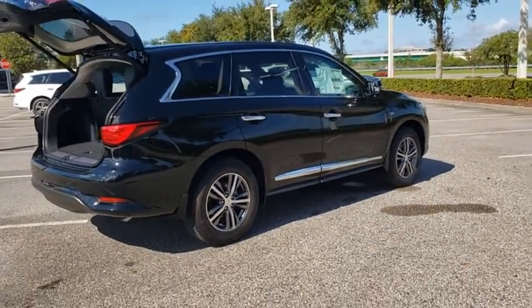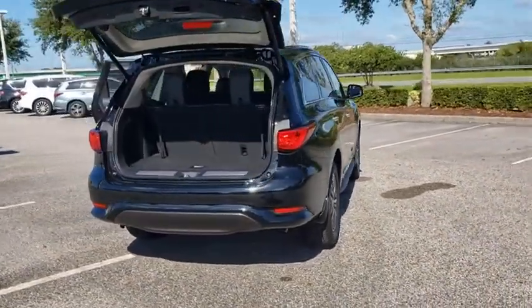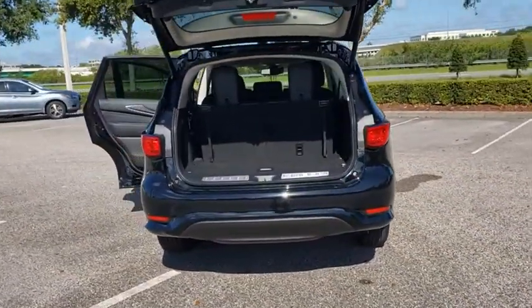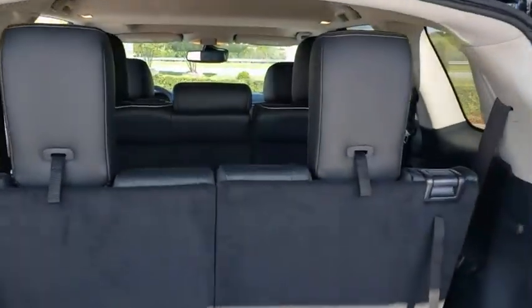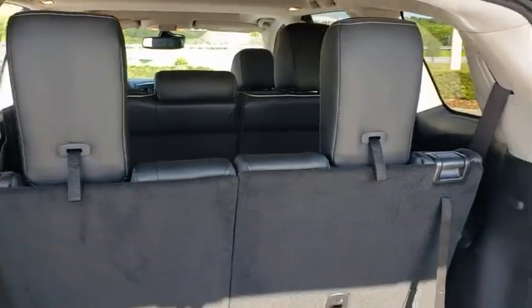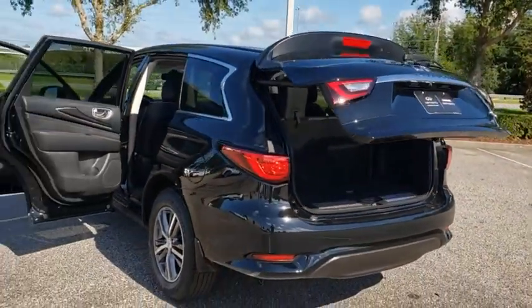Here are some of this vehicle's great options: backup camera, keyless entry, power passenger seat, steering wheel audio controls, power liftgate, traction control, stability control, anti-lock braking system, leather-wrapped steering wheel, Bluetooth, power steering, adjustable steering wheel.